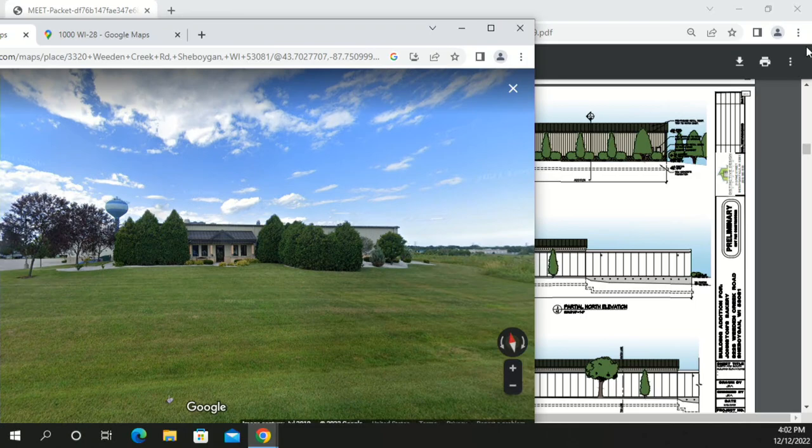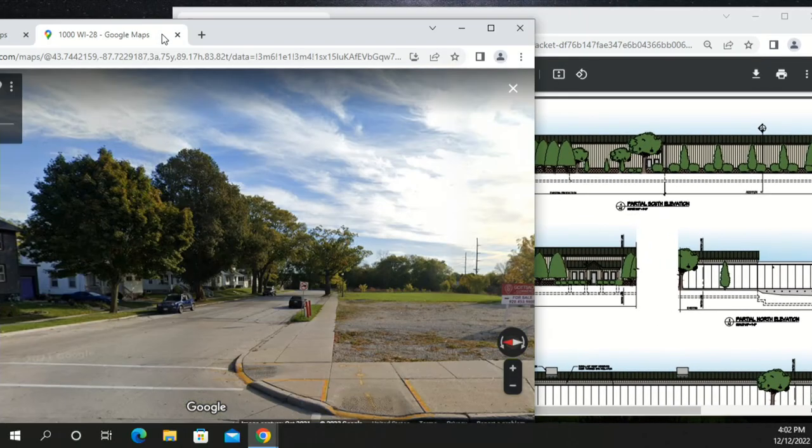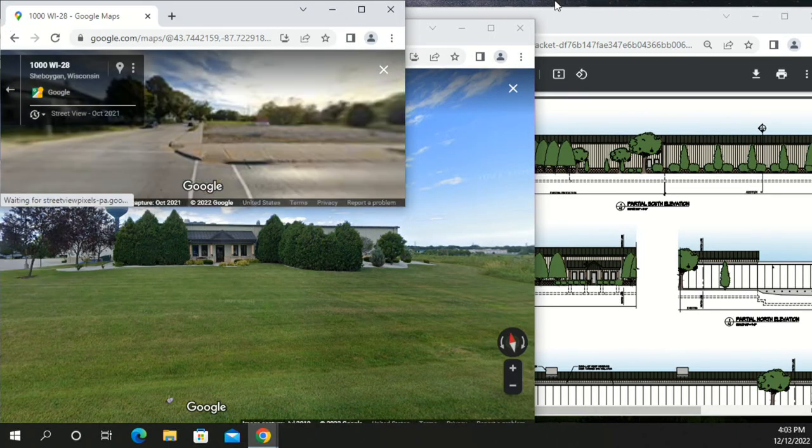The intent is to match the existing building in appearance, using the same colored siding, CMU wainscot on the south side, and matching cooler and freezer panels. It will be a pre-engineered metal building with metal siding and a standing seam metal roof.